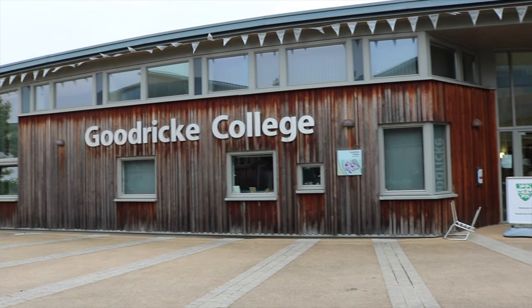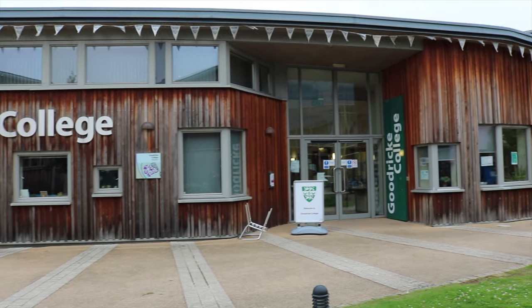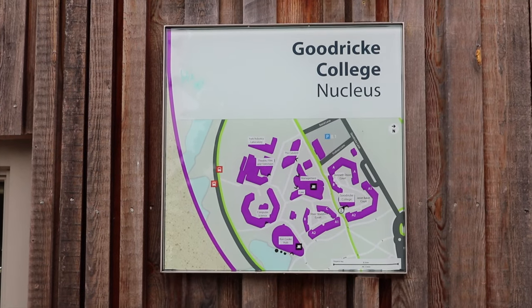This is the Goodrick Nucleus, which is the common room for Goodrick. They have food events and socials in there and it's a really good space to hang out. A lot of my friends at university were in Goodrick, and if you turn around, that building right there is the law school — so it's literally a hot 10-second commute to go to classes if you do law.